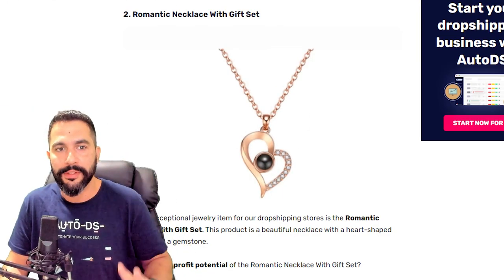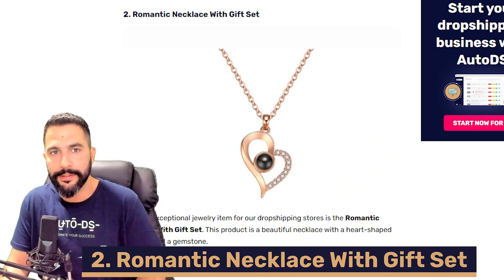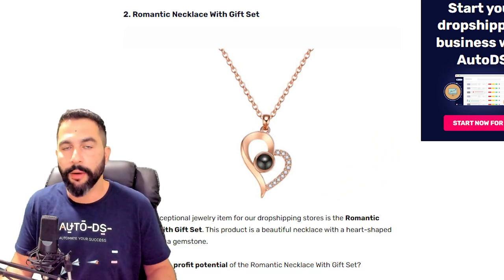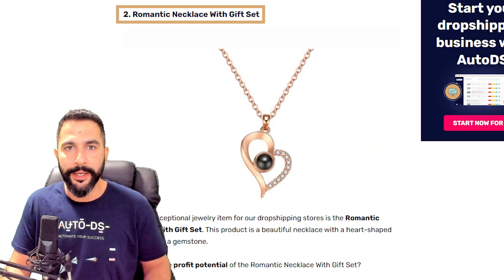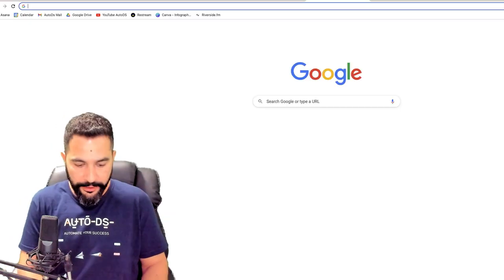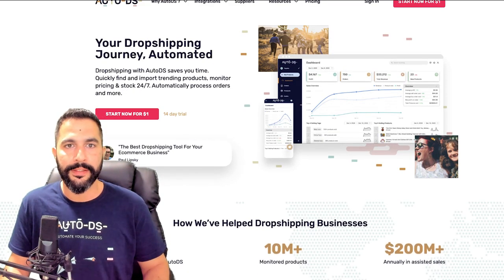Product number two for the top 10 December dropshipping products is a romantic necklace with a gift set — necklaces that come packaged with romantic gifts. To find these, copy the product title, go to your supplier's website and search for it. If you're unsure which suppliers to use, head to autodes.com and click on Suppliers, where you'll find a list of about 25 dropshipping suppliers with tens of millions of products available.